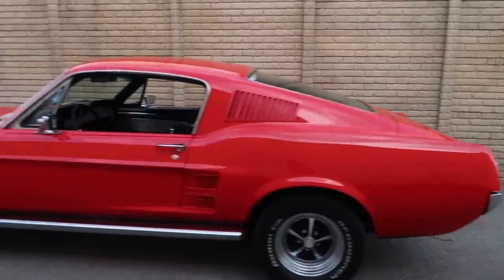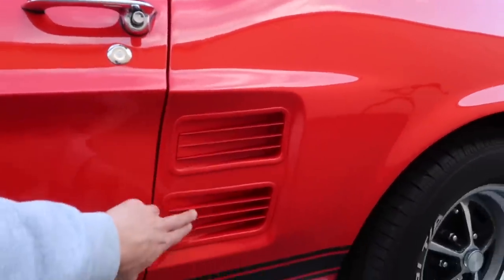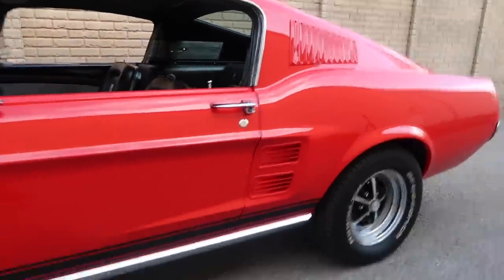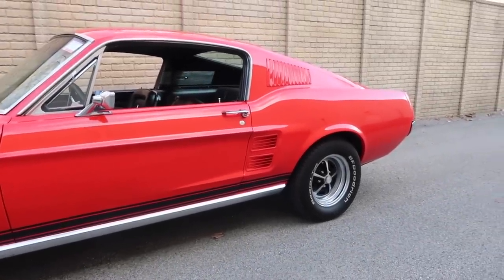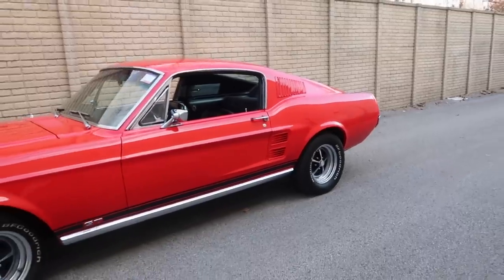A real quick way to determine whether it's a '67 or '68 are these quarter panel louvers right here behind the front door — that is '67 only. '68 had that deleted and was just kind of a smooth shaved panel. So that's one of my favorite features.